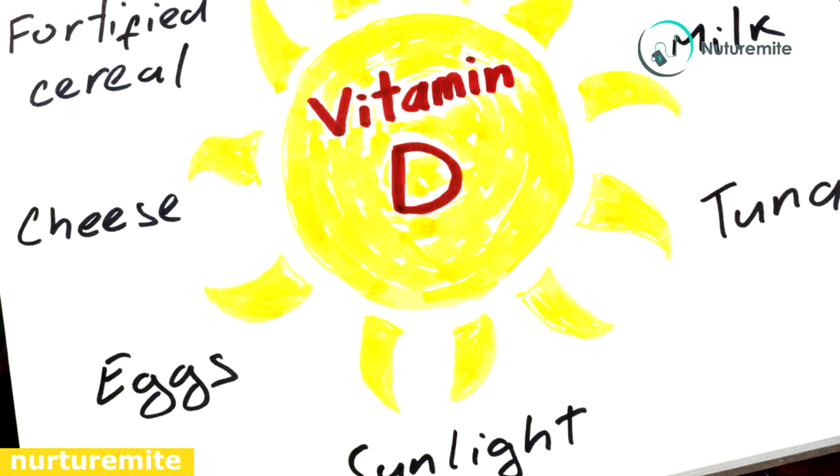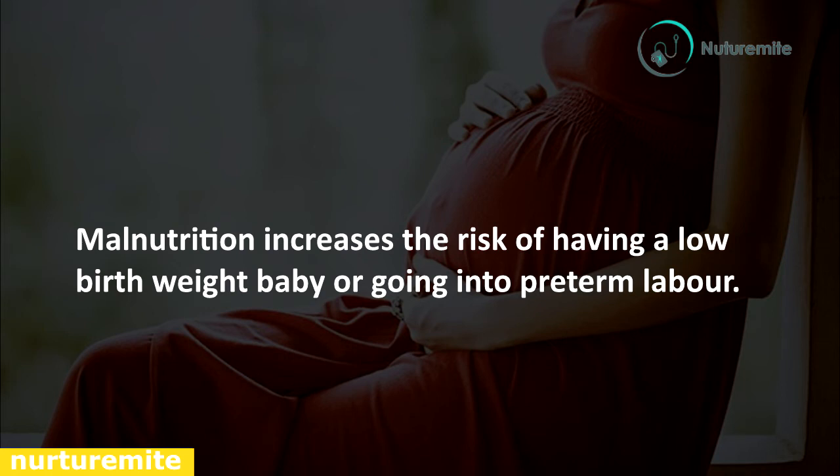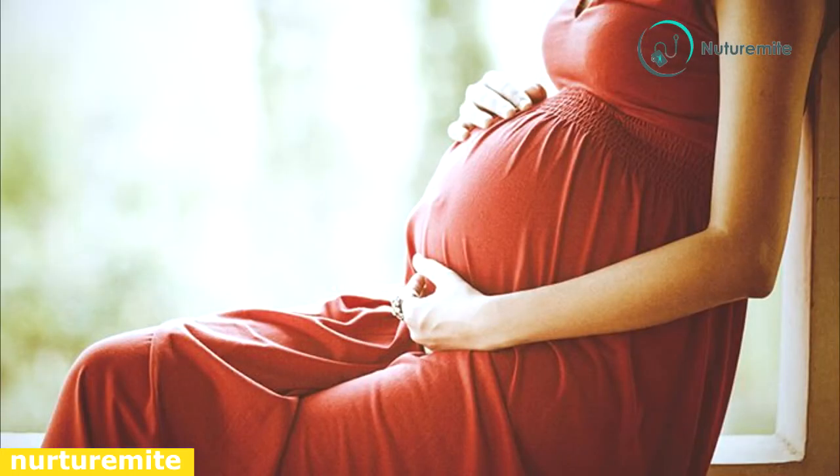Pregnant women need more iron, folic acid, calcium, zinc, iodine, and vitamin D. Malnutrition increases the risk of having a low birth weight baby or going into preterm labor.